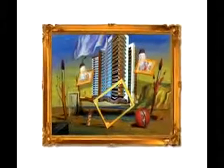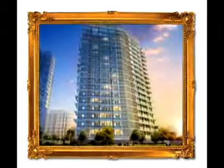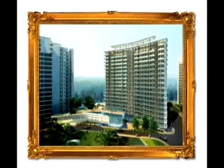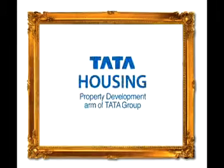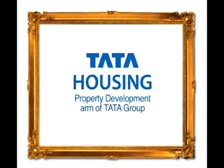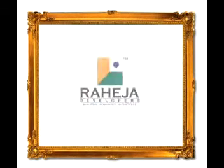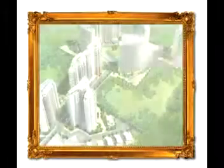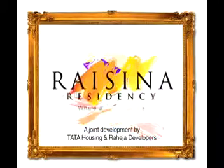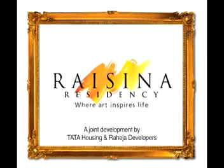Raicena Residency is a testimony to a futuristic vision where art and aesthetics form a part of everyday life — a revolutionary concept backed by the trust and goodwill of the 96,700 crore Tata Group and Raheja Developers. Come, experience life as a work of art. Come to Raicena Residency, where art inspires life.